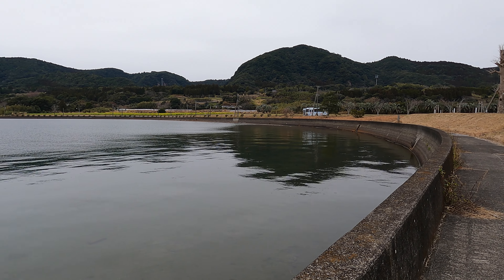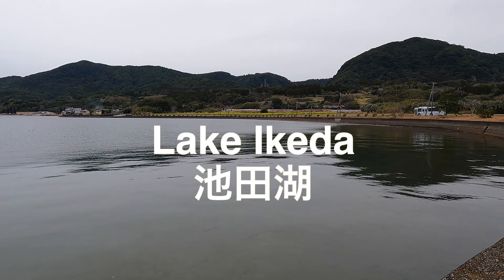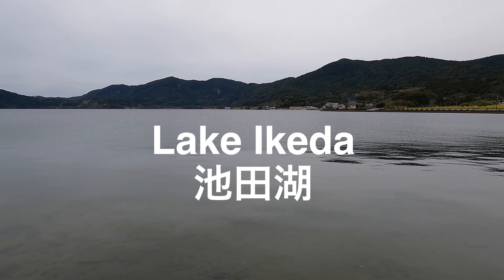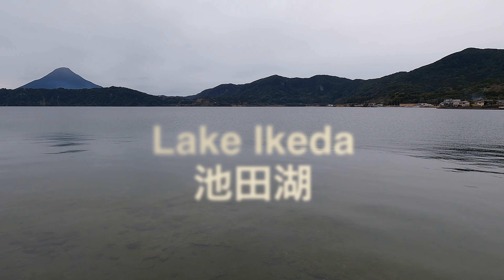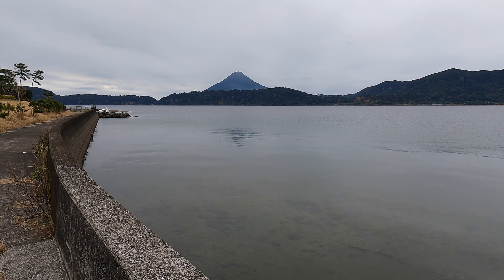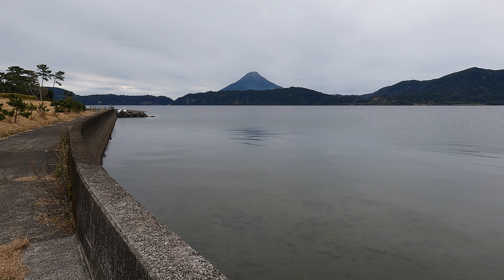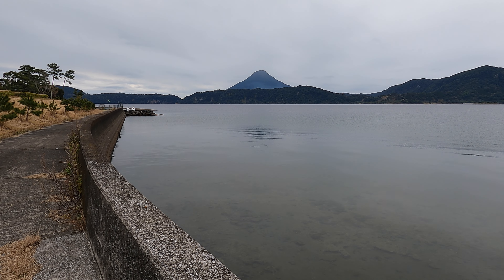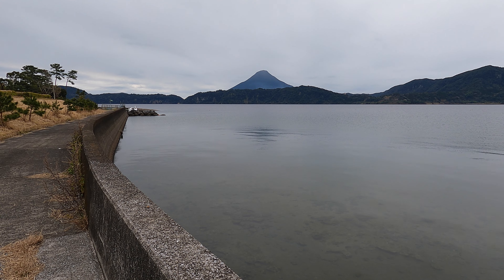The lake in front of this volcano is called Lake Ikeda. It's a caldera that was formed by all that volcanic activity years ago. Lake Ikeda is a famous lake today for a couple of reasons: one being that it's the largest lake on the island of Kyushu, and another because it's believed that in this 233-meter deep lake, there lives a monster.